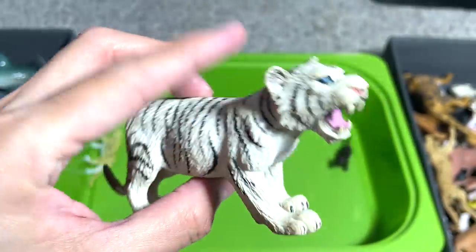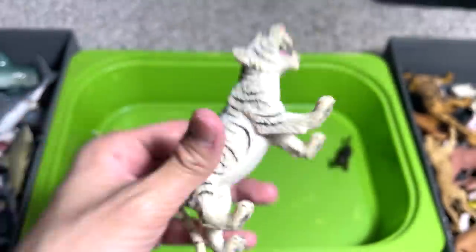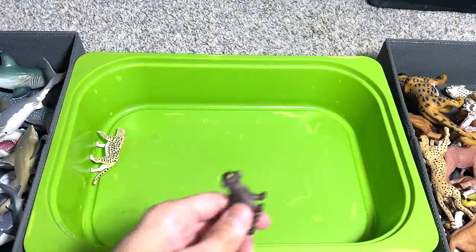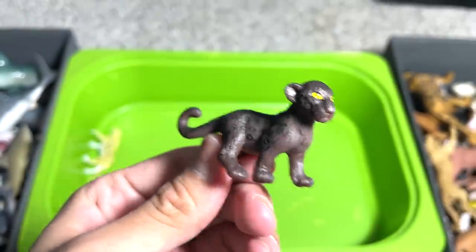I think we have one of our very, very old figures — one which we've had for many years, probably five to ten years. Black Panther cub.